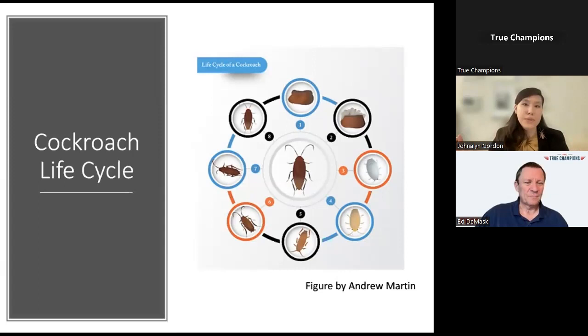Having an understanding of the cockroach life cycle can be very helpful for catching infestations before they grow into serious problems. Within the life cycle, they start as eggs typically laid inside egg cases called oothecae. These eggs hatch into nymphs, which molt—shedding their exoskeleton—to grow a little bit bigger each time. The number of molts can vary depending on the species and environmental conditions. After the final molt, nymphs enter the adult stage and begin to reproduce, at which point the life cycle begins all over again.